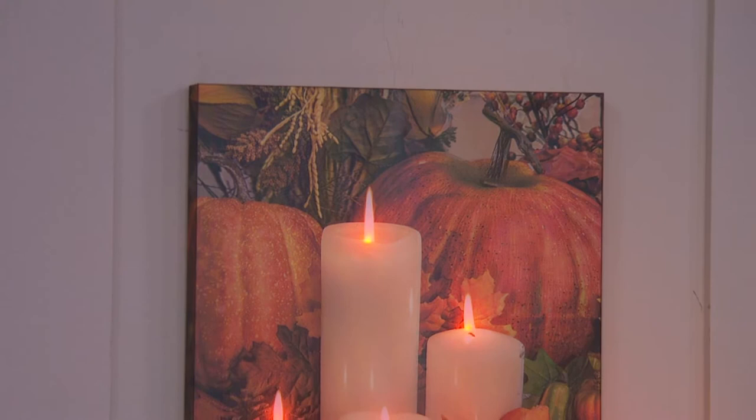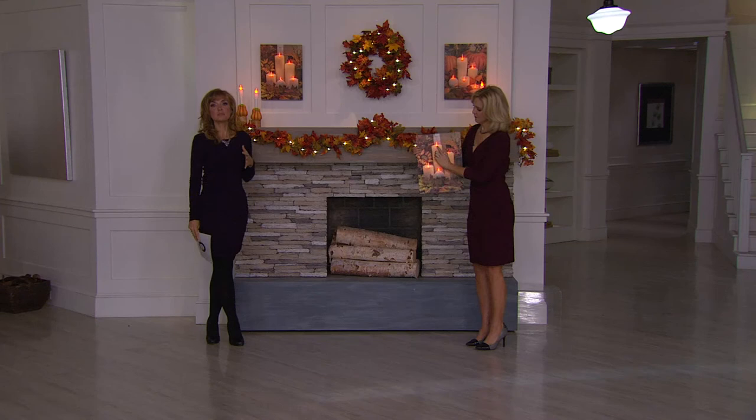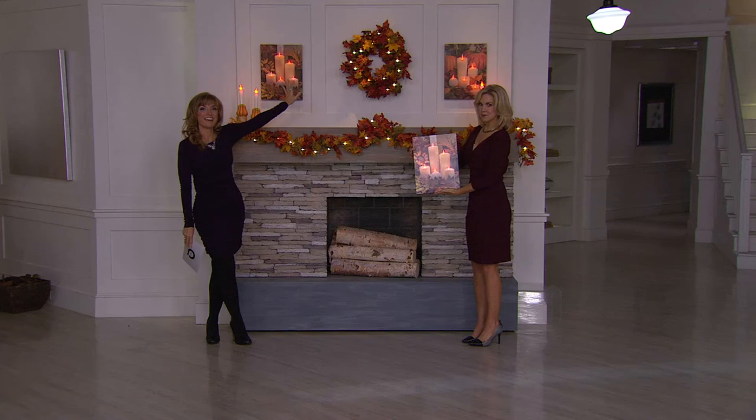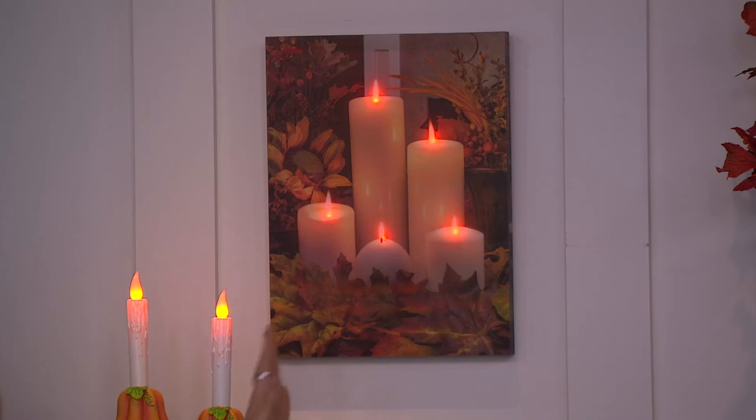This is a beautiful way to bring fall into any home. When the lights are off and it has that subtle flicker — how romantic. It would be great to fall asleep to, so put it in your own room. This is brand new today, but already over 1,500 have been ordered. If you want the fall foliage, only 400 remain — and then that's it.